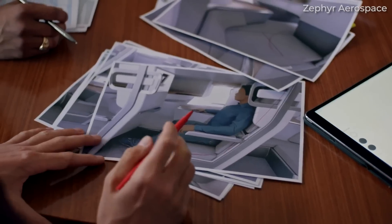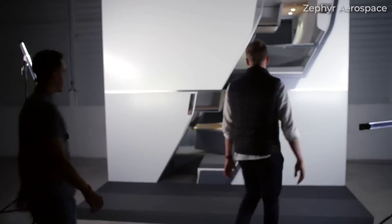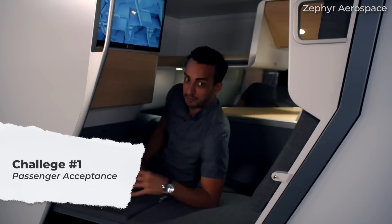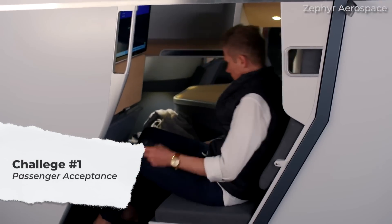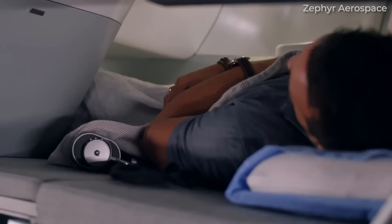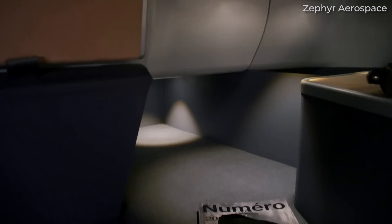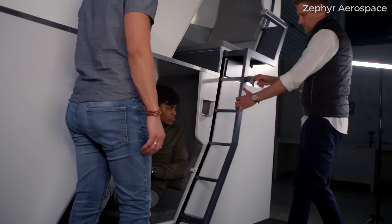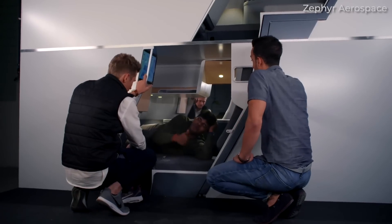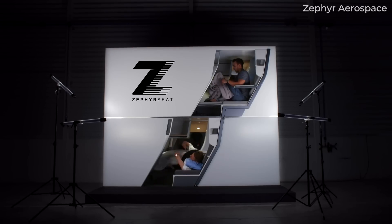While these designs offer creative solutions to increased passenger capacity, they face significant challenges. First is passenger acceptance. The concept of double-decker seats often faces resistance from potential passengers. Concerns about comfort, claustrophobia, and the flying experience can be significant deterrents. The adverse reactions to Airbus' 2015 design exemplify passengers' scepticism and discomfort towards such layouts.